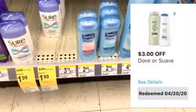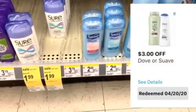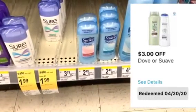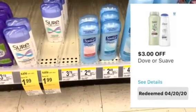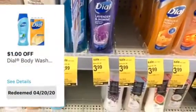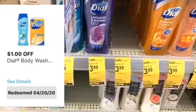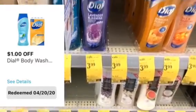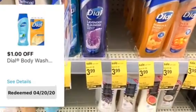The next items we picked up were two of the Suave deodorants — there is a three dollar off two digital coupon. We also picked up the Dove body wash, on sale for $3.99 this week at Walgreens, and used the one dollar off one digital coupon.